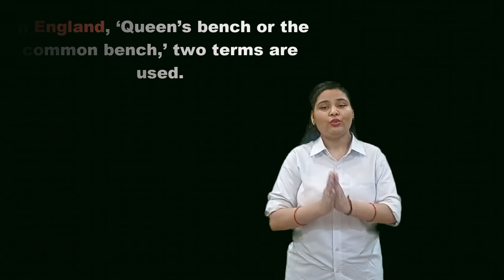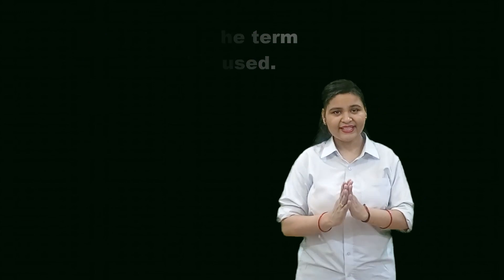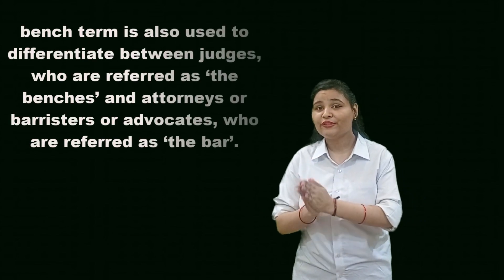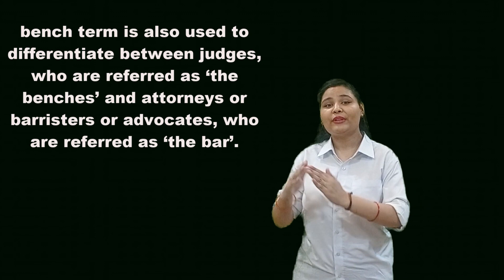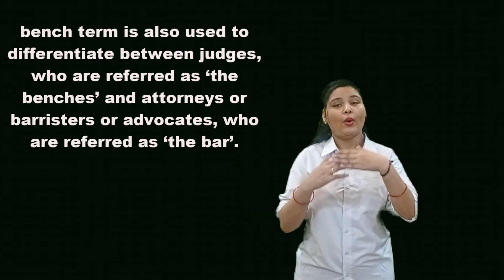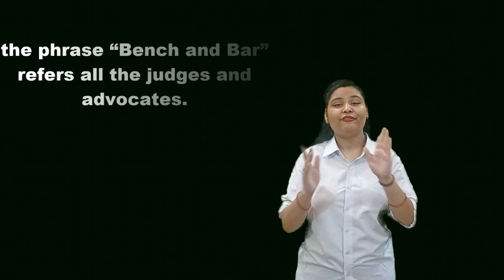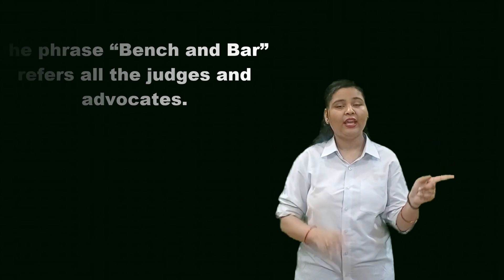In the international context, in England, the terms Queen's Bench or Common Bench are used. In the United States, the term federal bench is used. Besides, the term bench is also used to differentiate between the judges, who are referred to as the bench, and the attorneys — who are barristers or advocates — who are referred to as the bar. The phrase bench and bar refers to all the judges and advocates collectively.